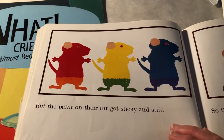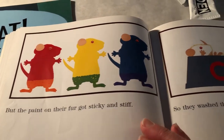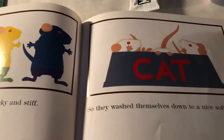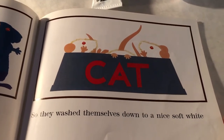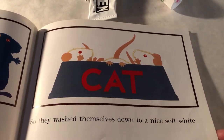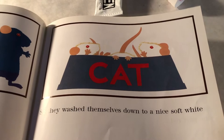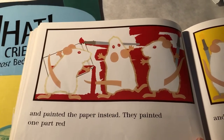But the paint on their fur got sticky and stiff. So they washed themselves down to a nice soft white. Hmm, where are they washing themselves? And painted the paper instead.